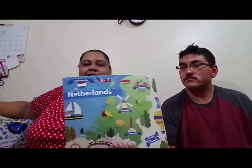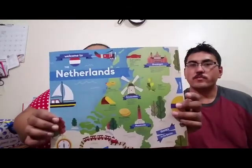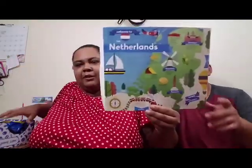This month it says the birthplace of Van Gogh, and that would be the Netherlands — how interesting! They gave this box a little facelift; it's usually the flag on there but now we have facts on the back. They also changed the setup of how you rate your snacks, which I like better than the flags. And we have our booklet here with everything we need to know about everything in this box.